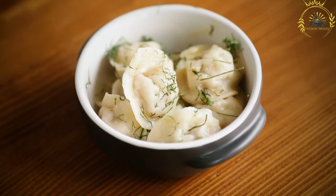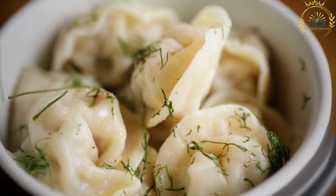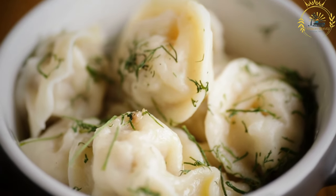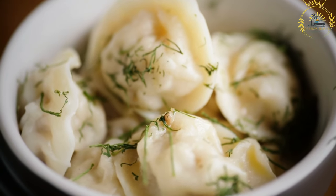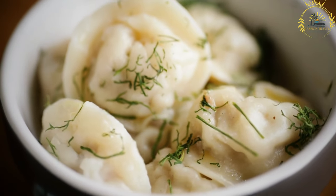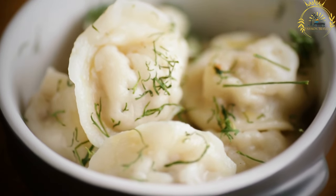Pierogi can be found at street food stalls, food markets, and traditional Polish restaurants across the country. They are a versatile and filling snack or meal option that can be enjoyed on the go or as a sit-down dish. Pierogi are deeply ingrained in Polish culinary traditions and are often associated with special occasions and holidays. They are a beloved comfort food and a source of pride for Polish cuisine.